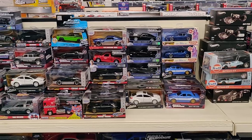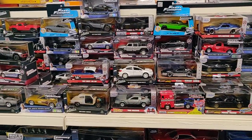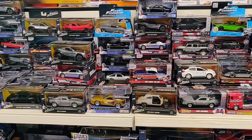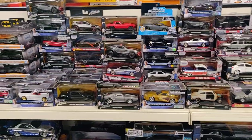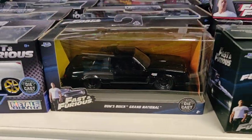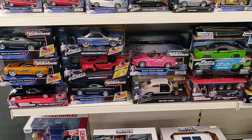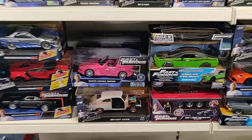Fast and Furious cars. I bought the Jada 1/18 scale Nissan GT-R with a figure of Brian and working lights — definitely a must-have. The review is on my channel.